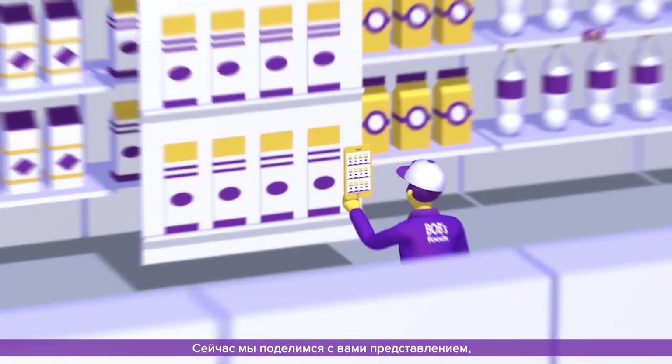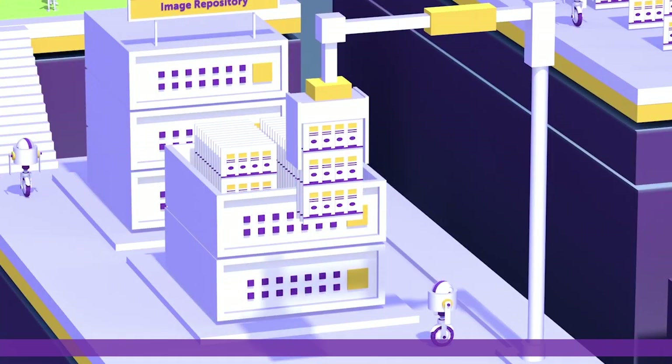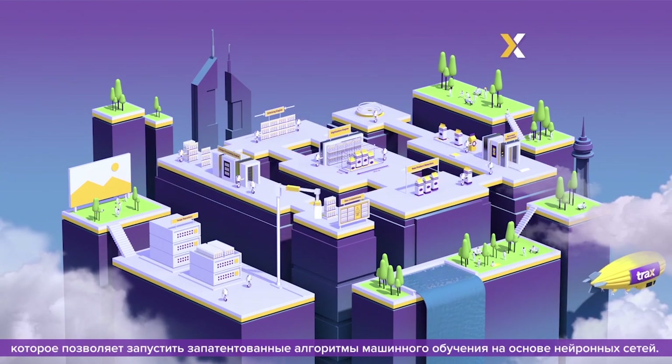We'll take you under the hood to learn more about our breakthrough computer vision platform, where we've developed the world's largest retail image repository that fuels our engines and our patented deep learning algorithms for retail.